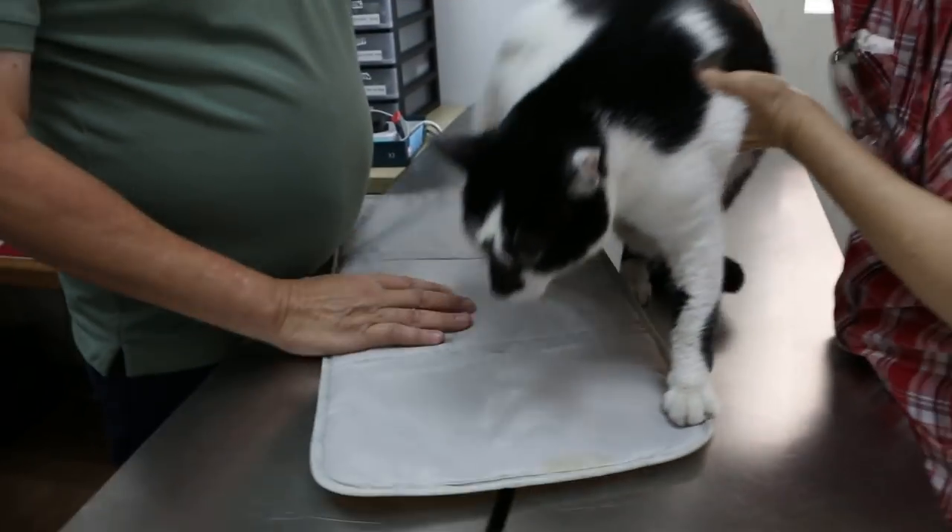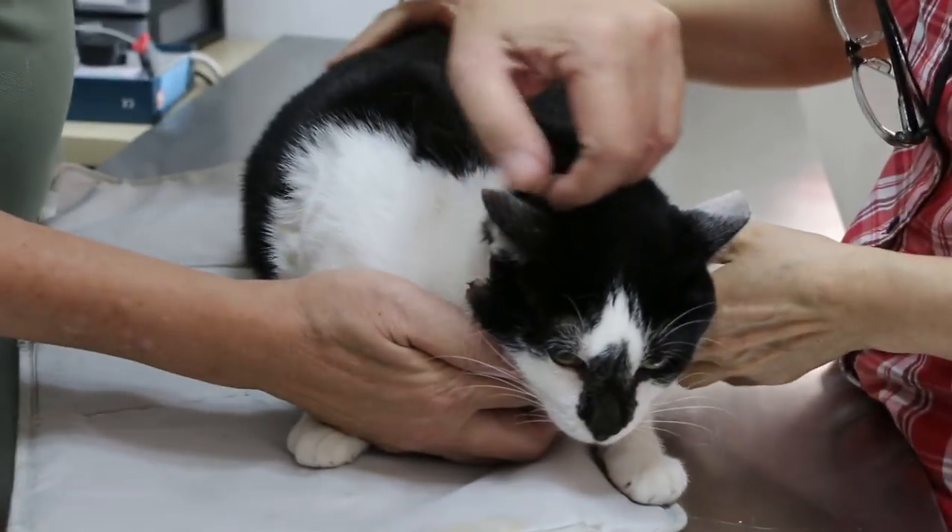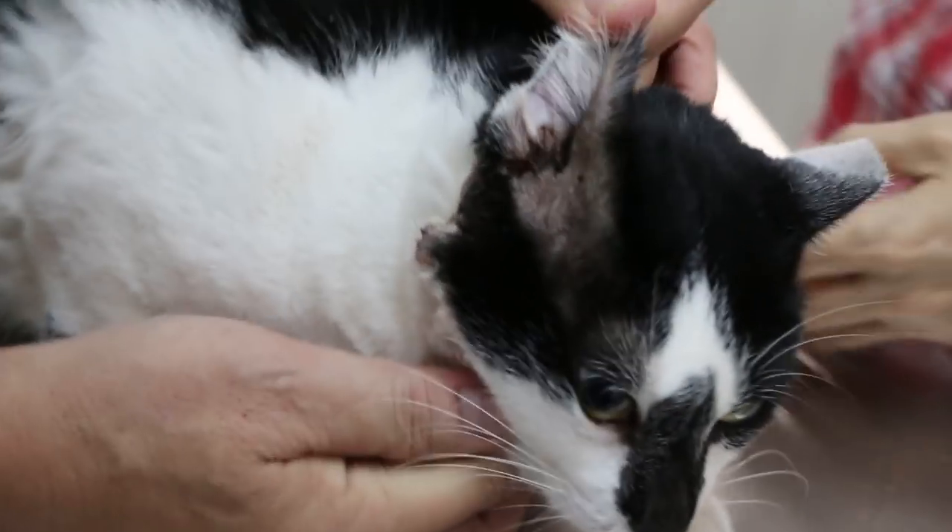So we will see what is the main complaint. That's why the owner comes. The main complaint is the ear wound.